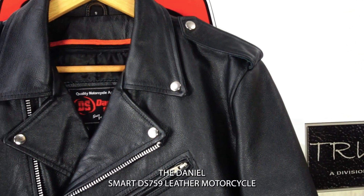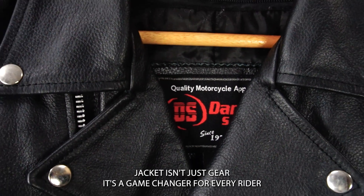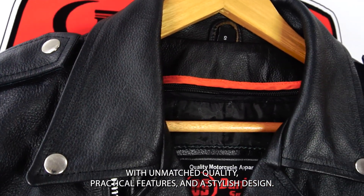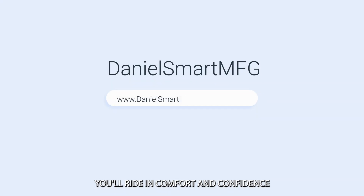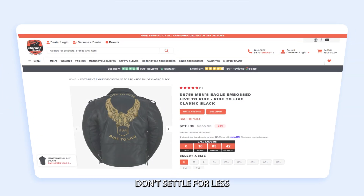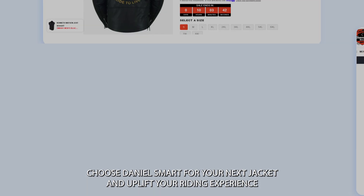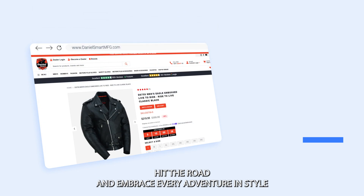The Daniel Smart DS 759 leather motorcycle jacket isn't just gear — it's a game changer for every rider. With unmatched quality, practical features, and a stylish design, you'll ride in comfort and confidence. Don't settle for less. Choose Daniel Smart for your next jacket and uplift your riding experience. Gear up, hit the road, and embrace every adventure in style.